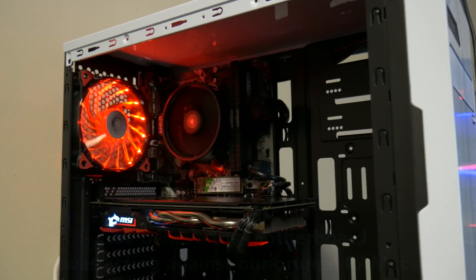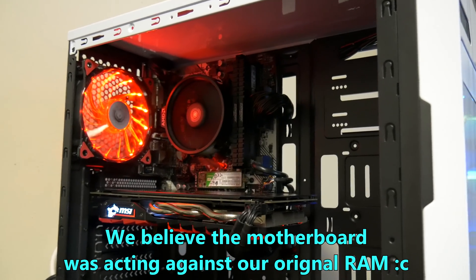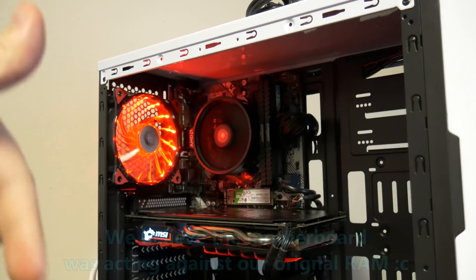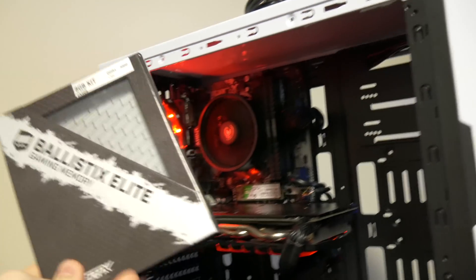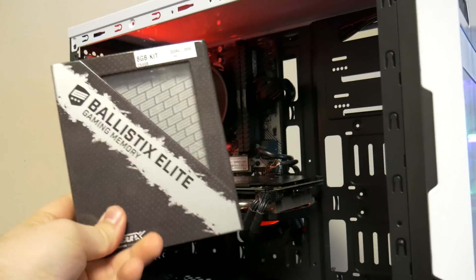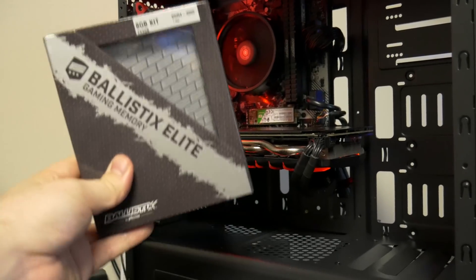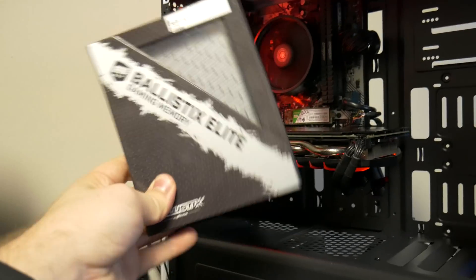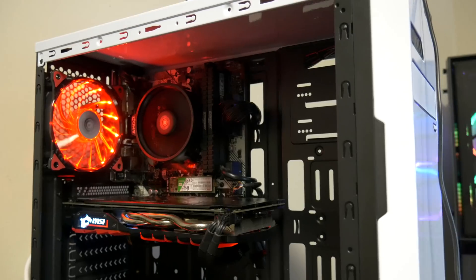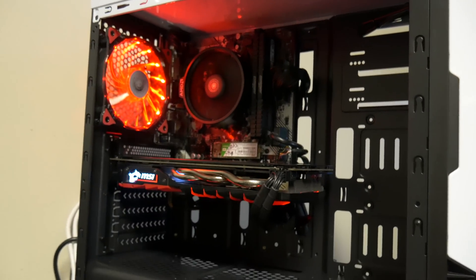A little bit of an update: after putting the system together we had some RAM issues. It actually seems to be a compatibility issue with the specific RAM we were using, so we'll be leaving updated links in the description to similarly priced RAM that should work. We're actually using some Ballistix Elite memory from Crucial, which was sent over for another build. This is 3000MHz 8GB memory — the exact same price point, just a little bit faster. Links for compatible RAM will be in the description below.